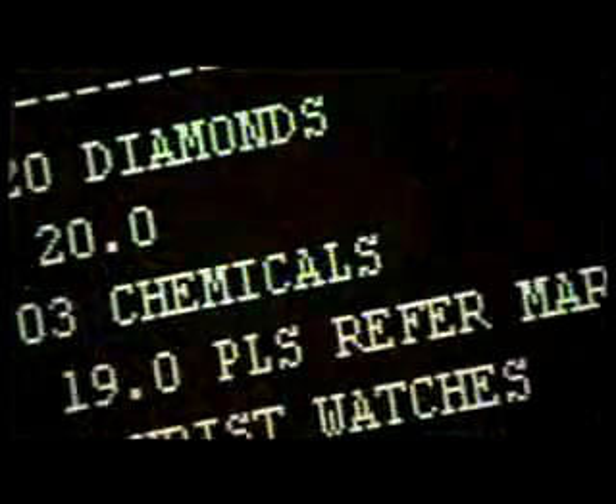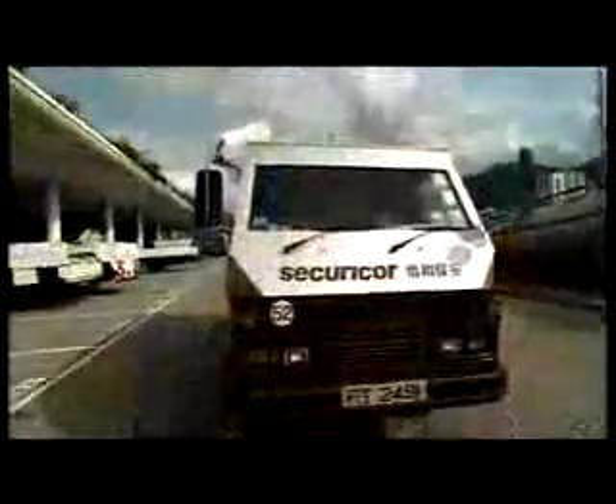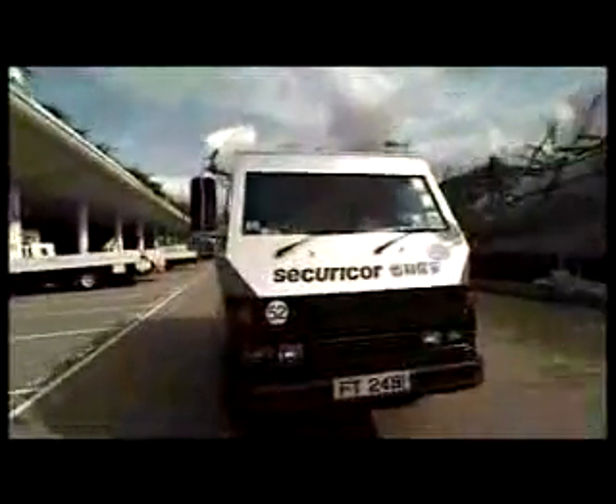SuperTerminal One has the facilities to handle virtually any type of air cargo. For those shipping specially valuable cargo, SuperTerminal One offers an ultra-secure custom-designed facility which can accommodate nine armored vehicles simultaneously.